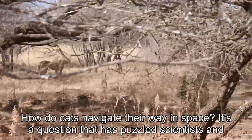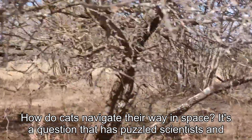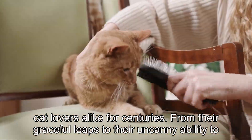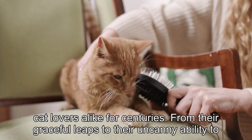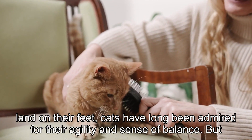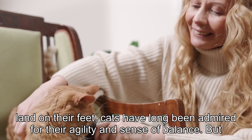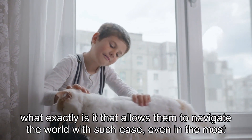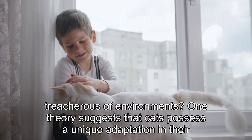How do cats navigate their way in space? It's a question that has puzzled scientists and cat lovers alike for centuries. From their graceful leaps to their uncanny ability to land on their feet, cats have long been admired for their agility and sense of balance. But what exactly is it that allows them to navigate the world with such ease, even in the most treacherous of environments?